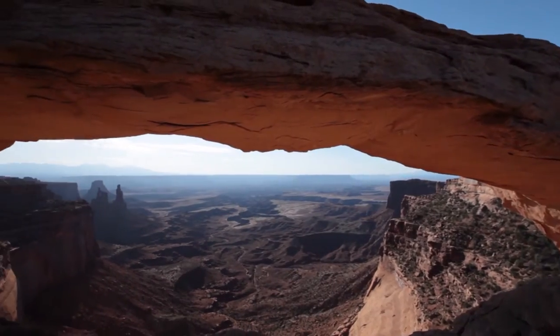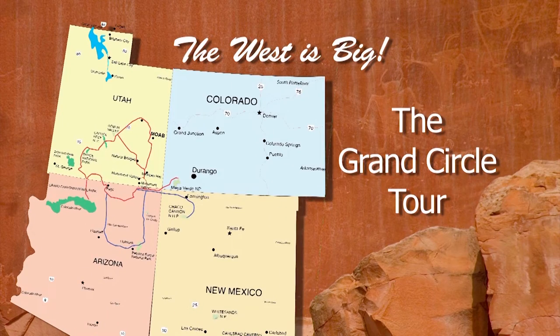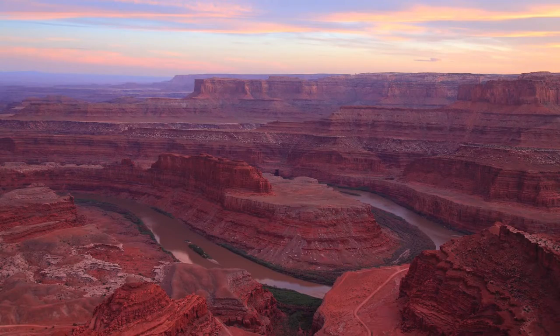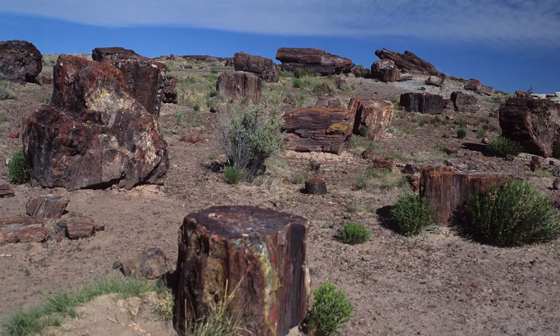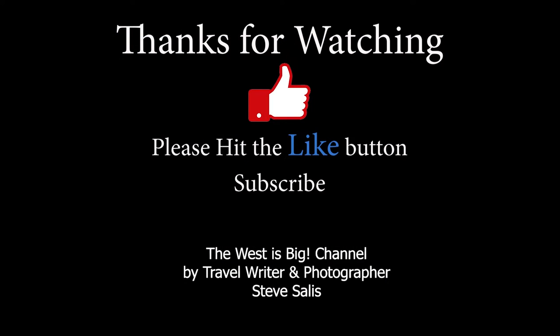And if you're going to do the whole Utah Grand Circle, you'll want to watch my 90-minute documentary slash travel guide, as it covers more than Utah's national parks. I'll also take you to Goblin Valley, Dead Horse Point, Horseshoe Bend, Antelope Canyon, Mesa Verde, and more. This video and the others are all available on my The West is Big YouTube channel. If you like what you see, please give it a thumbs up, subscribe, and leave a comment — especially if you know of a place I missed. Tell me about it and I may add it in a later version. Thanks for watching. My name is Steve Salas, and this is The West is Big YouTube channel.